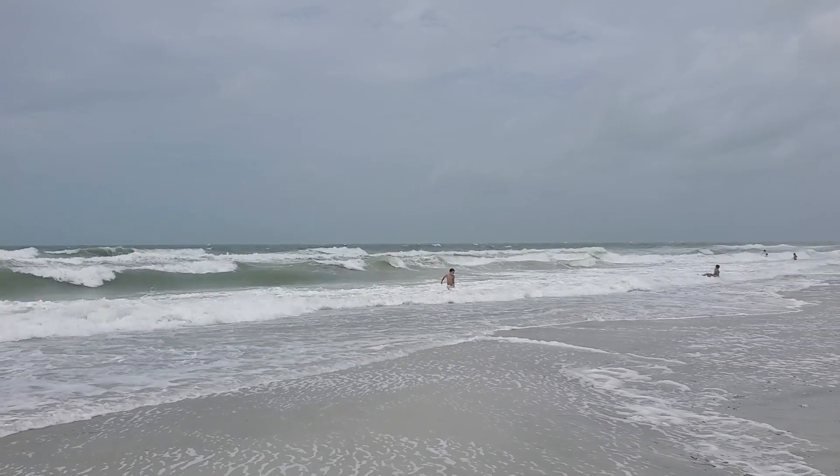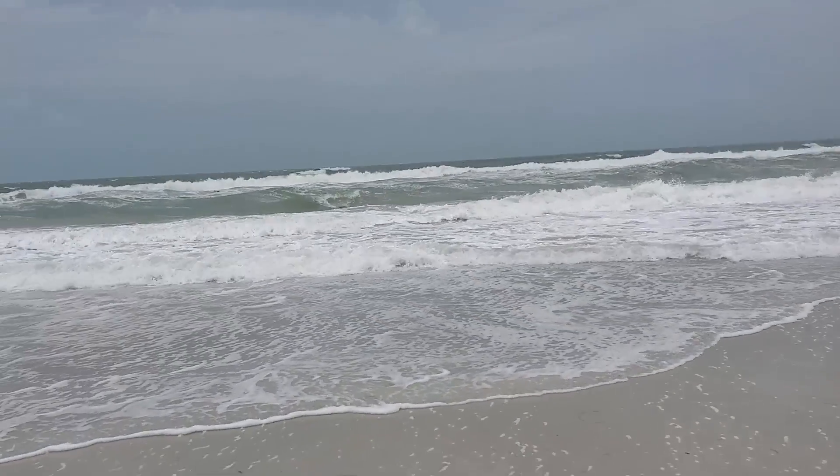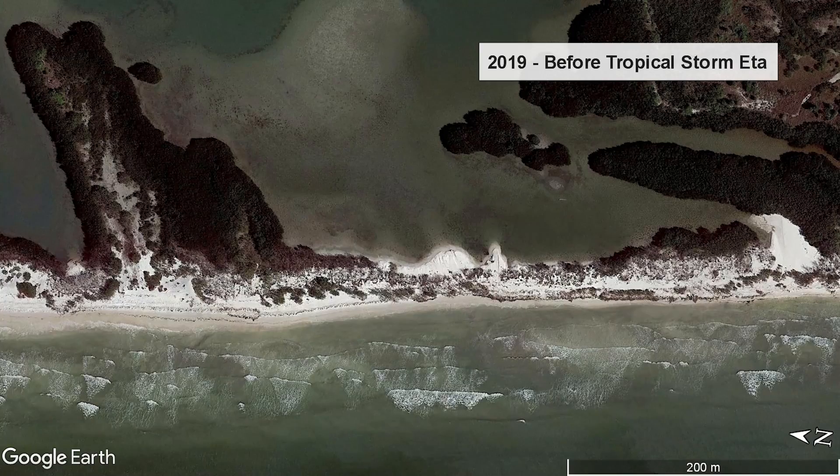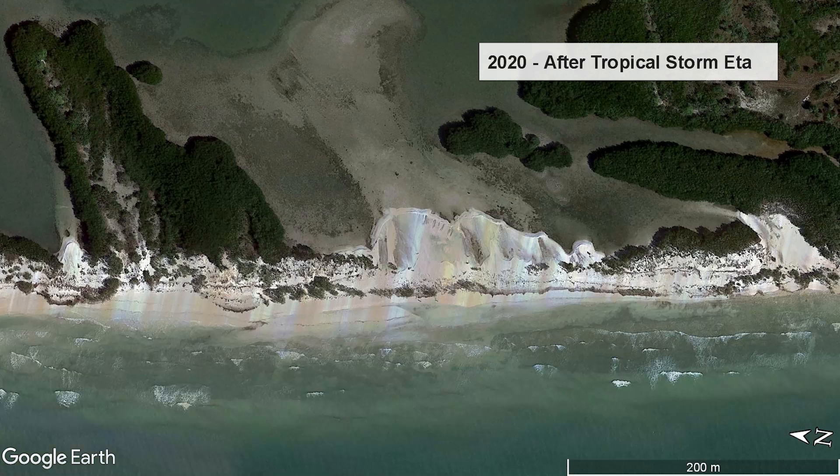Barrier islands can also change a lot over just a single day, especially when a storm passes by. In the first picture we see the barrier island before Tropical Storm Aida. In the second, we see the island after the storm, where sand from the beach has been pushed over the barrier by storm waves.